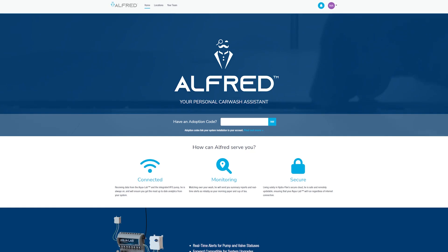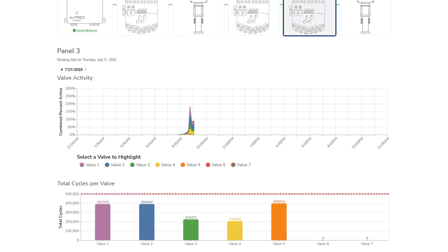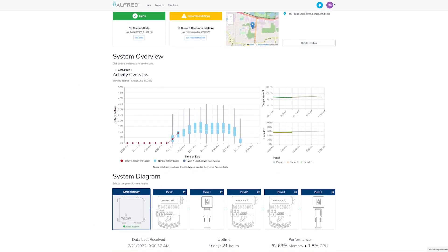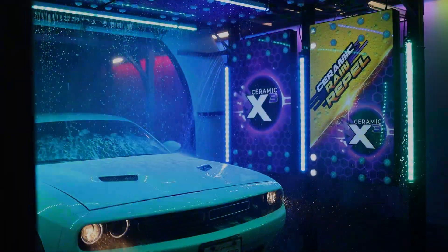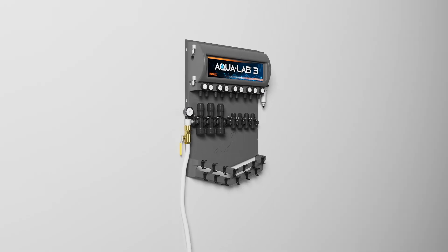The AquaLab 3 features a new online monitoring and support program called Alfred. Alfred is your online car wash assistant. This exclusive online monitoring platform keeps you connected to your system with 24/7 monitoring, real-time data, alerts, reminders, and more. Alfred immediately lets you know when something goes wrong, so you can keep your wash up and running, and sends you maintenance reminders to keep your system in premium working condition.